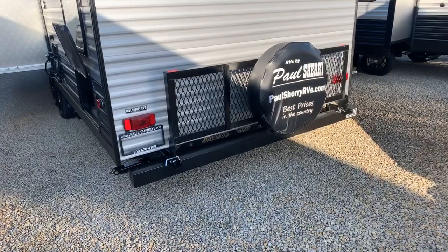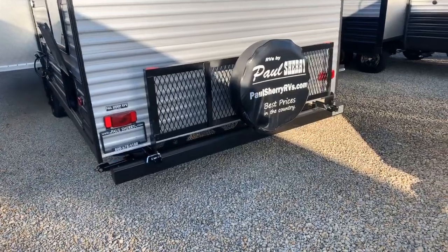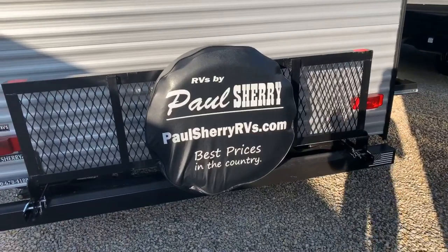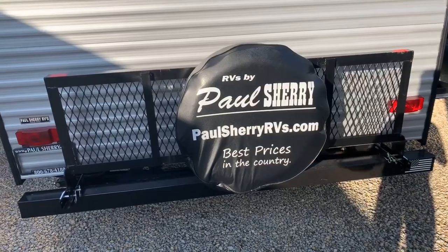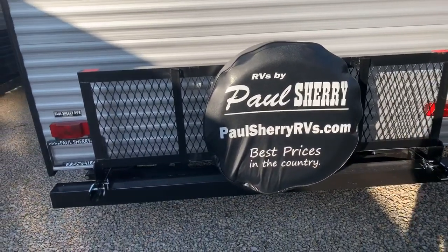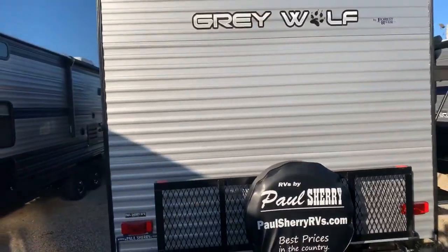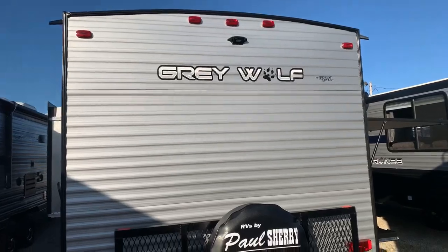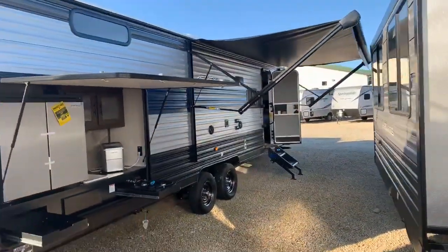A standard feature on the Forest River Gray Wolf is this travel rack, which comes down for extra exterior storage — you can put your bicycles on there, or if you're hauling a generator, that's a good spot for it. A feature we put on most of our travel trailers is a full-size spare tire that mounts right to the travel rack, usable with the rack up or down. If you're unsure who we are, check us out at paulsherry rvs.com — we have nearly 500 reviews from real customers.